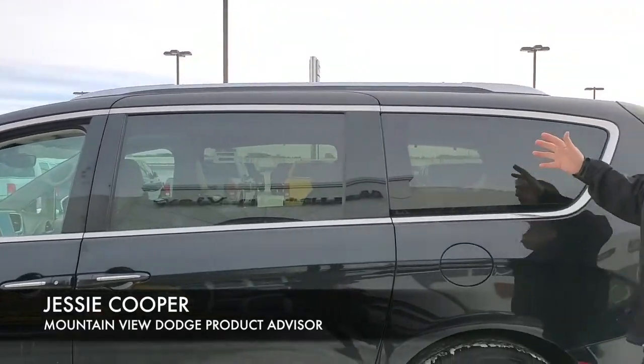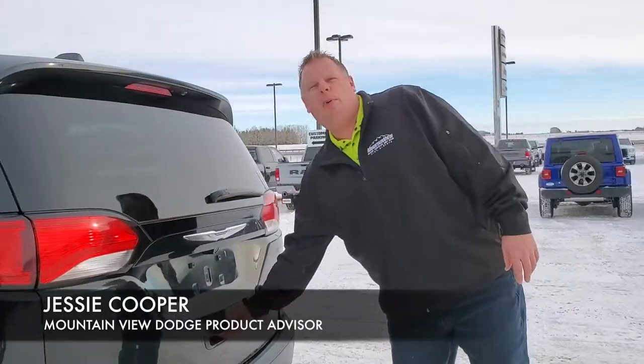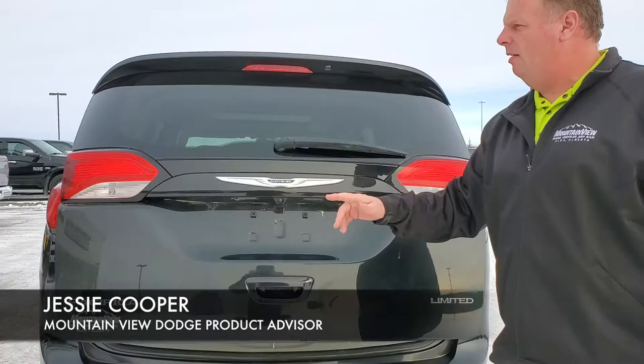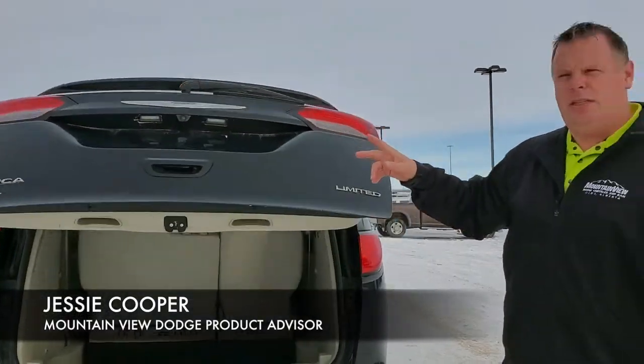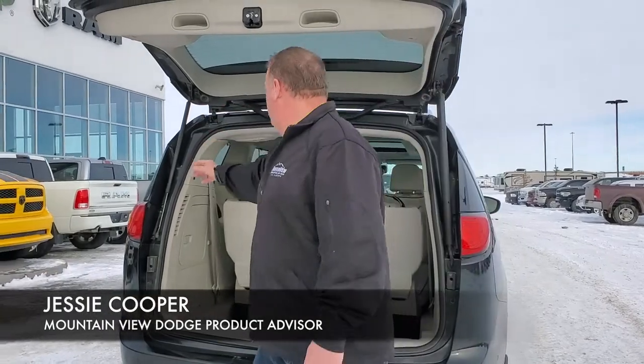We have the power sliding doors and windows all the way across. There is so much sunlight in this vehicle, it's absolutely amazing. We have a power liftgate with loads of storage using the stow-and-go seats — loads of room for hockey bags, kids, everything.